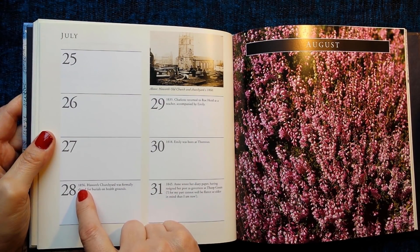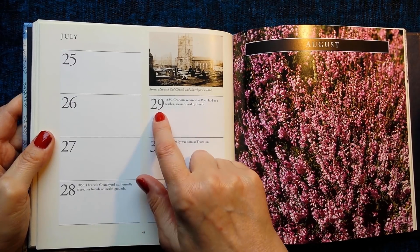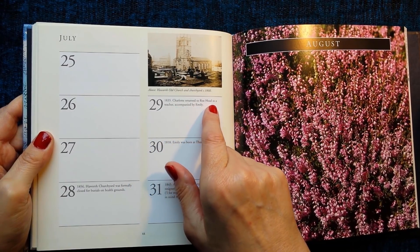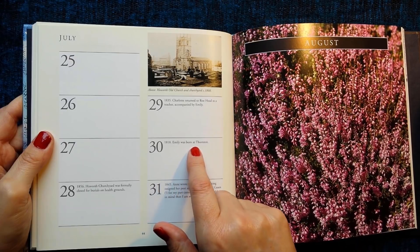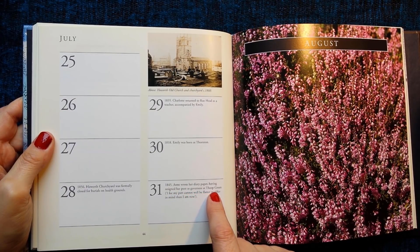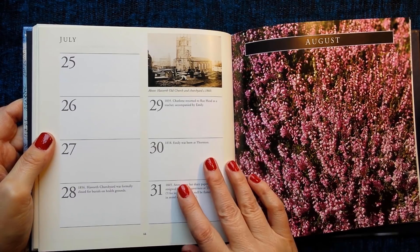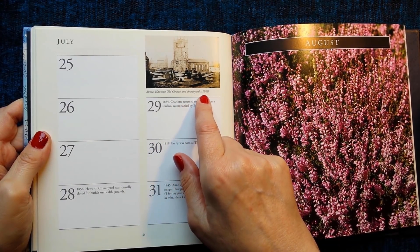This picture is an engraving of the Clergy Daughters' School at Cowan Bridge. Below is part of a letter from Mary Taylor to Charlotte, 10th of April 1845. 28th of July 1856: Haworth's churchyard was formally closed for burials on health grounds. 29th of July 1835: Charlotte returned to Roe Head as a teacher, accompanied by Emily. 30th of July 1818: Emily was born at Thornton. 31st of July 1845: Anne wrote her diary paper having resigned her post as governess at Thorpe Green: 'I for my part cannot well be flatter or older in mind than I am now.' This picture is Haworth old church and churchyard, circa 1860.